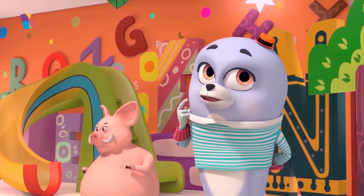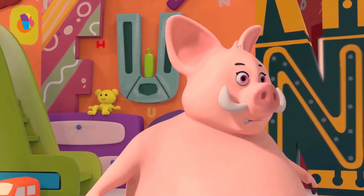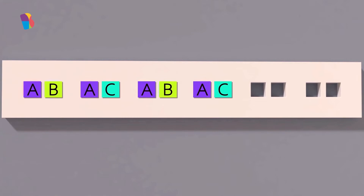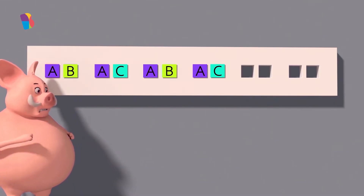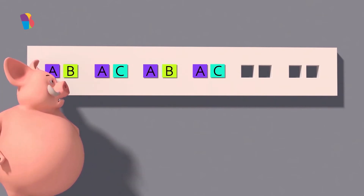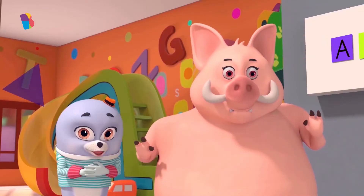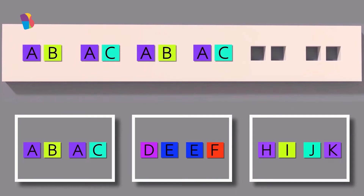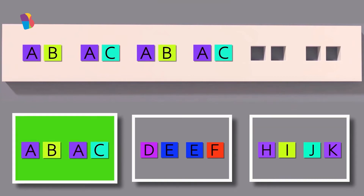Now it's time for Mr. Boar to complete his patterns. Let's see if he can do it as fast as Bunny did. Here's your first pattern, Mr. Boar. I guess he needs your help — help Mr. Boar by tapping on the letters that will complete the pattern. Well done! You helped him! He completed it. Now, on to the next one.